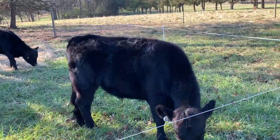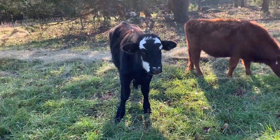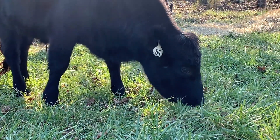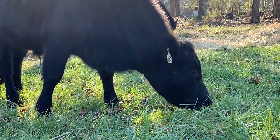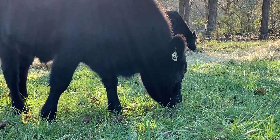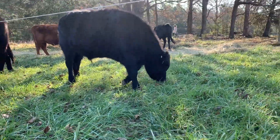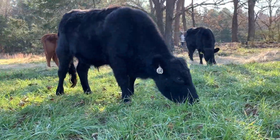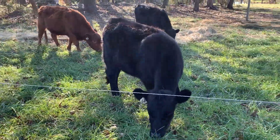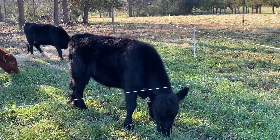About how much area do four or five small cows need per day? It really depends — it's a feedback process day to day and time of year. I'll guesstimate one day, and the next day they'll signal whether they were perfectly hungry, too hungry, or not hungry at all. Based on that, I'll shrink or enlarge the next day's paddock.